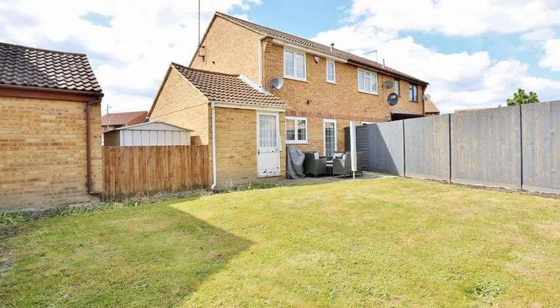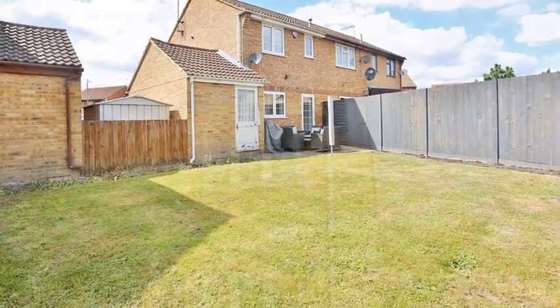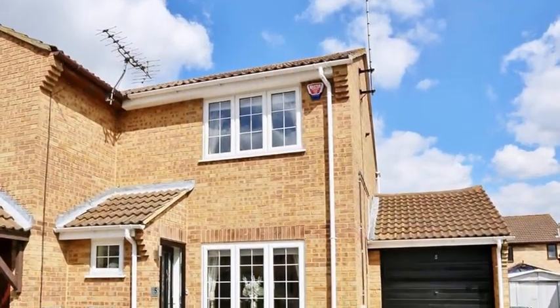Outside, the larger than average private rear garden is mainly lawned. For more information, please contact Anthony Martin today.